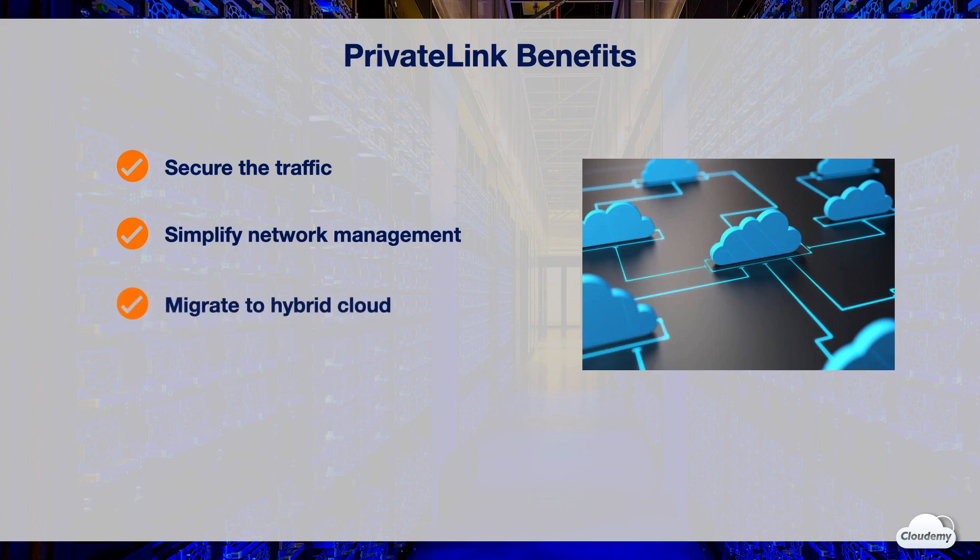PrivateLink helps easily migrate on-premises resources to AWS cloud. On-premises applications can connect to service endpoints over Direct Connect or VPN. Service endpoints direct traffic to AWS services over PrivateLink, while keeping the network traffic within the AWS network.